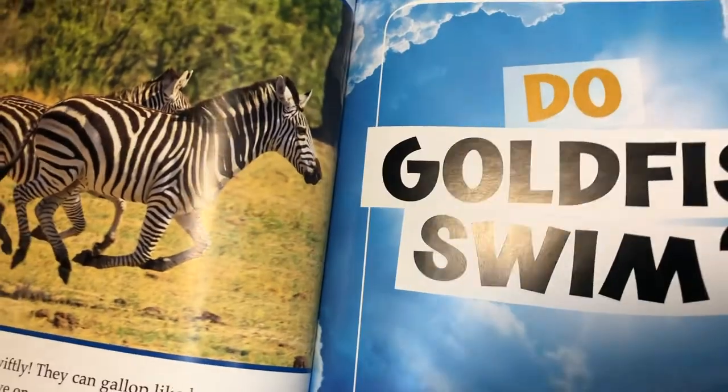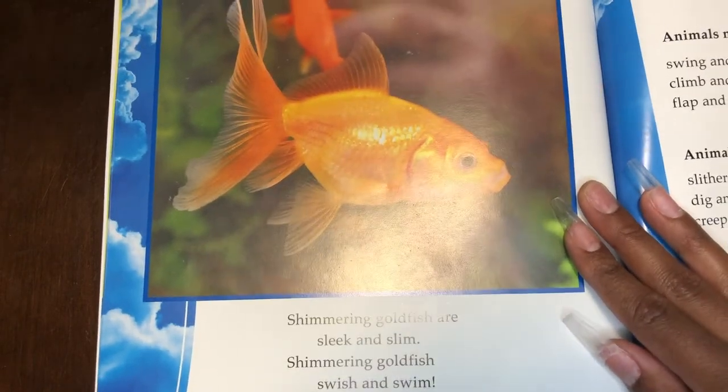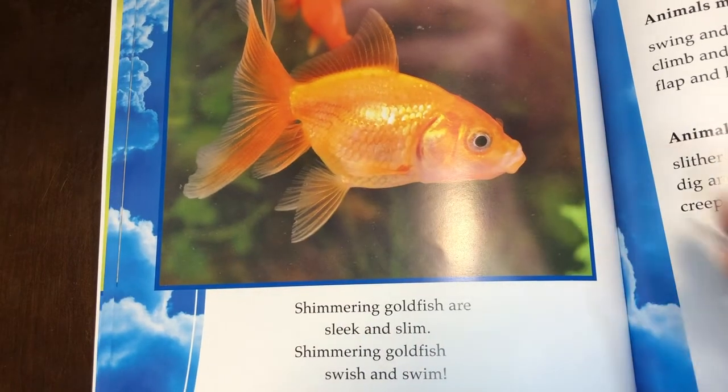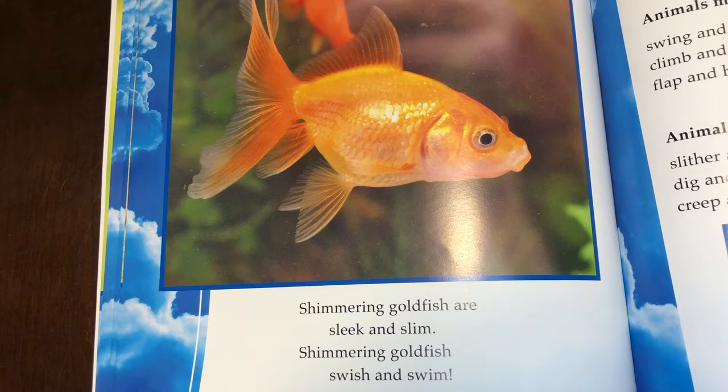Do goldfish swim? Yes, goldfish swim! Shimmering goldfish are sleek and slim. Shimmering goldfish swish and swim. So goldfish have fins that allow them to swim underwater.